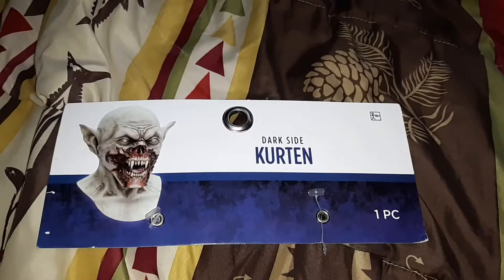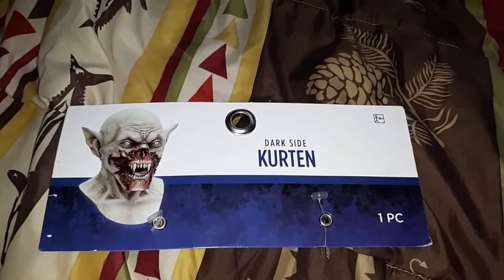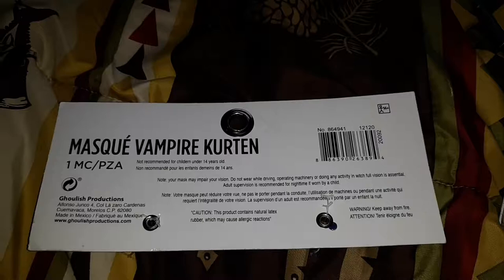Here we have the eye holes for the mask, which are a little bit hard to see through, but you kind of get used to it — it's not the worst. This is the tag that came with the mask and right there it says 14 and plus, but I don't think that's going to stop a 13 year old from buying it.